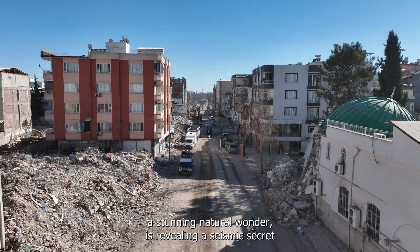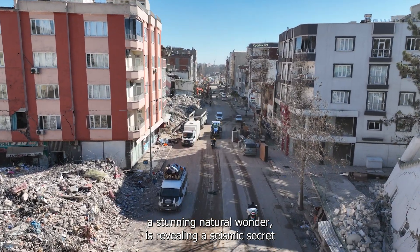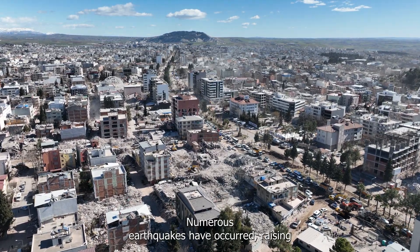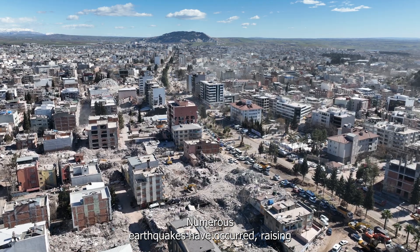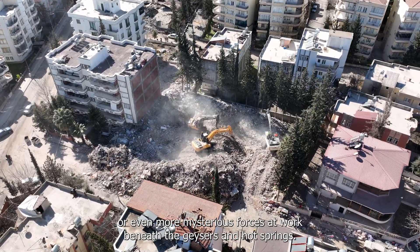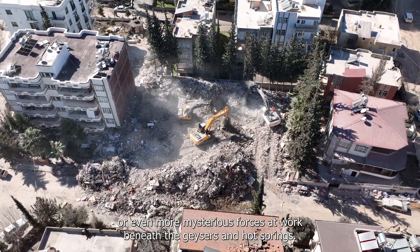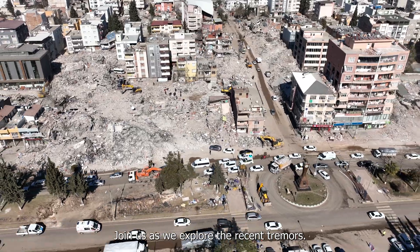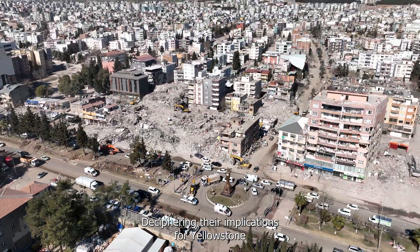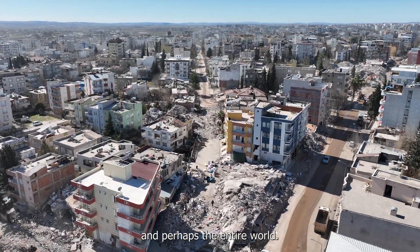Yellowstone National Park, a stunning natural wonder, is revealing a seismic secret that's making scientists pay close attention. Numerous earthquakes have occurred, raising concerns about a potential significant eruption or even more mysterious forces at work beneath the geysers and hot springs. Join us as we explore the recent tremors, deciphering their implications for Yellowstone and perhaps the entire world.